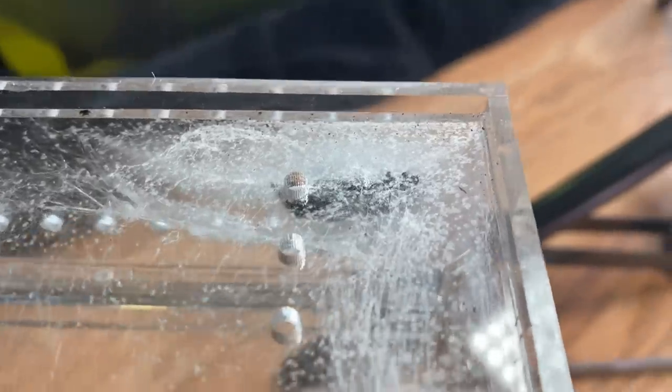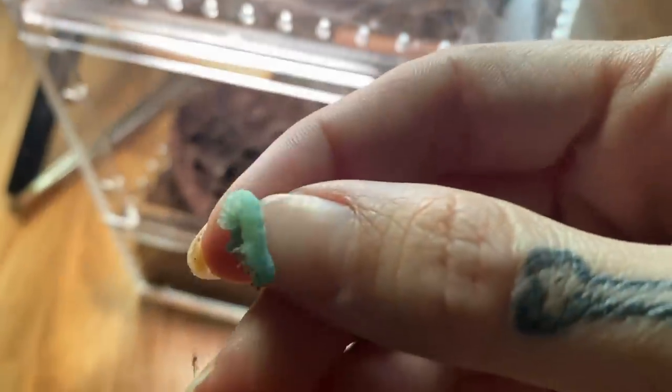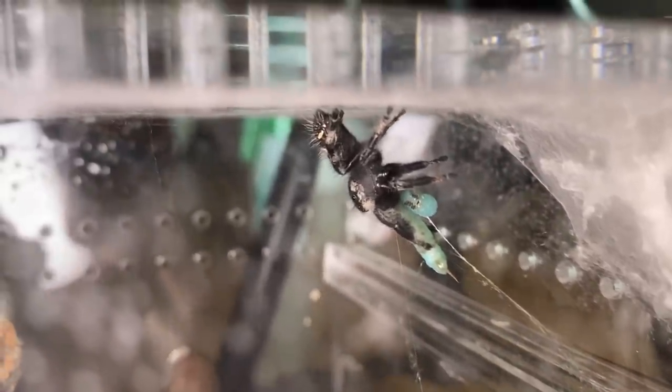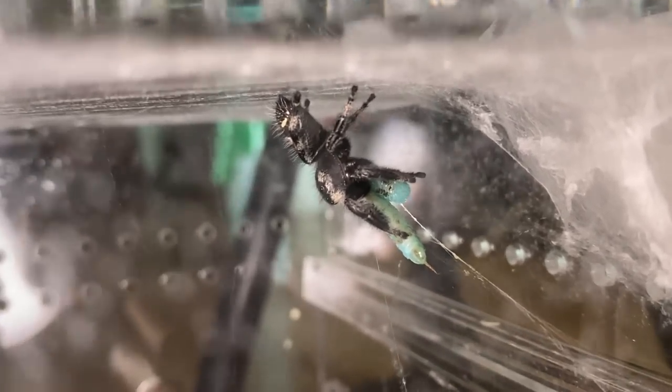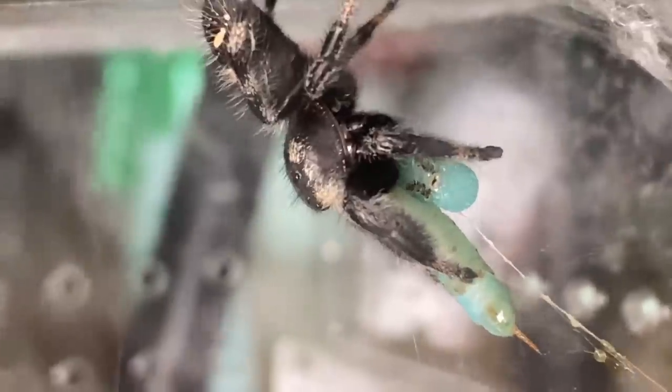This one is on an egg sack and this one is named Boba — they're on their babies, so very unlikely to come out, but I still offer food when they're on an egg sack. I'm going to take one of the smallest little hornworms and put it right here in the web. This way, if she wants it she can take it, and if she doesn't want it, it's all good.